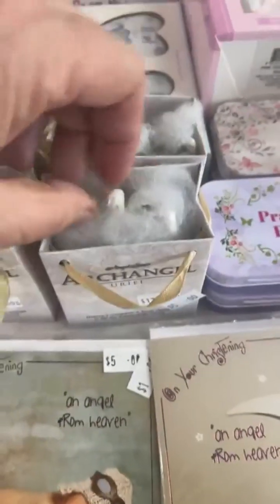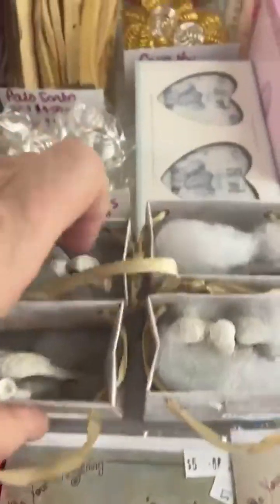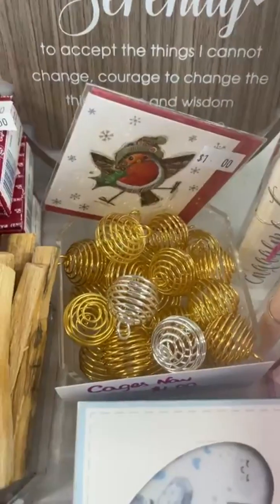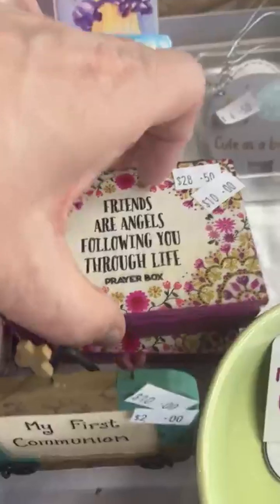Archangel Uriel little statue, and Archangel Gabriel little statues there — two of each. Key ring cages, plenty. Palo Santo, $1. First Tooth and Curl — that's the last one of that. I've got plenty of gold but only a couple of silver left. One little birdie Christmas card. Some prayer boxes. First Communion plaque. The Friends lovely wooden box, which is really pretty — two of those.